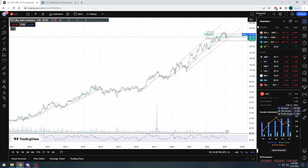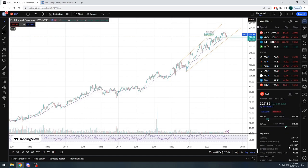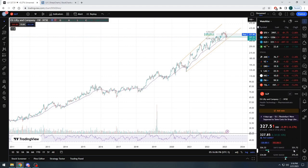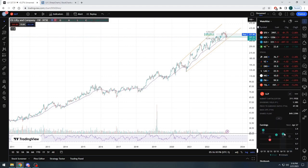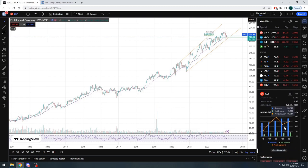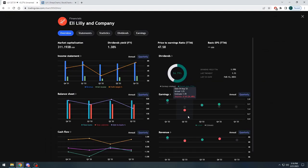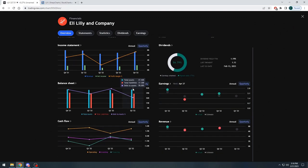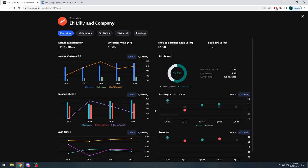Revenue is growing, sitting at $28.5 billion last year with a market cap of $311 billion. The company is trading at basically nine times yearly revenue, which of course is pretty extreme with a 47.5 P/E. So obviously with this massive run-up and these over-inflated figures, you could definitely say you could be on the side to see a big pullback here in Eli Lilly, and it will be justified and will most likely happen sooner than later.